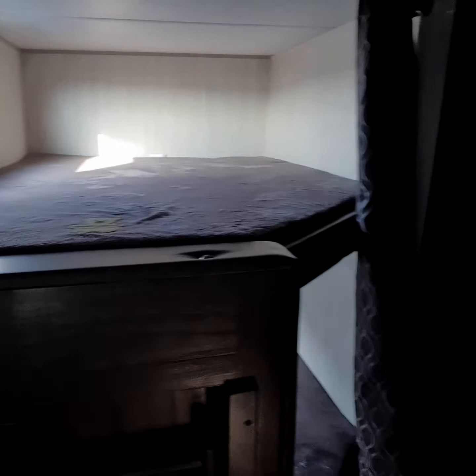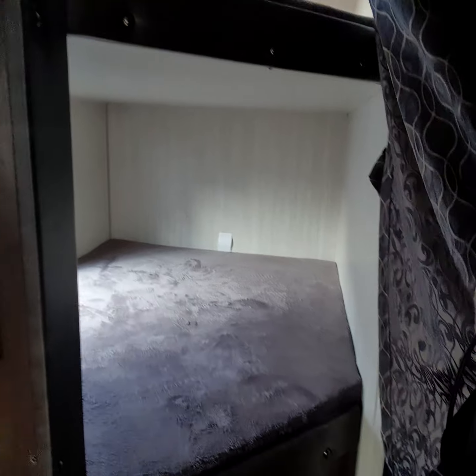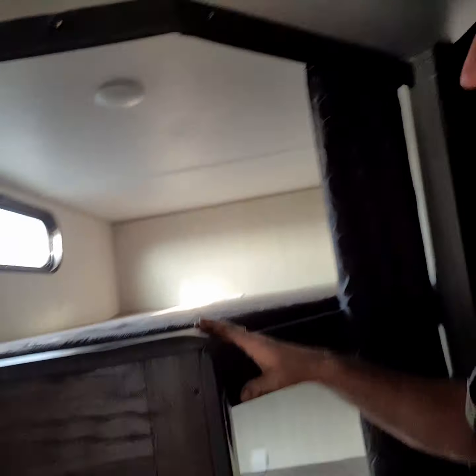Then you've got the double bunks — a bigger-sized upper bunk. You can sleep two people up here, two people down there. USB ports are throughout the whole unit, so you can actually plug in your electronic devices if needed. But one thing about that — put the phones down, it's time to have family time, so we can enjoy life together.